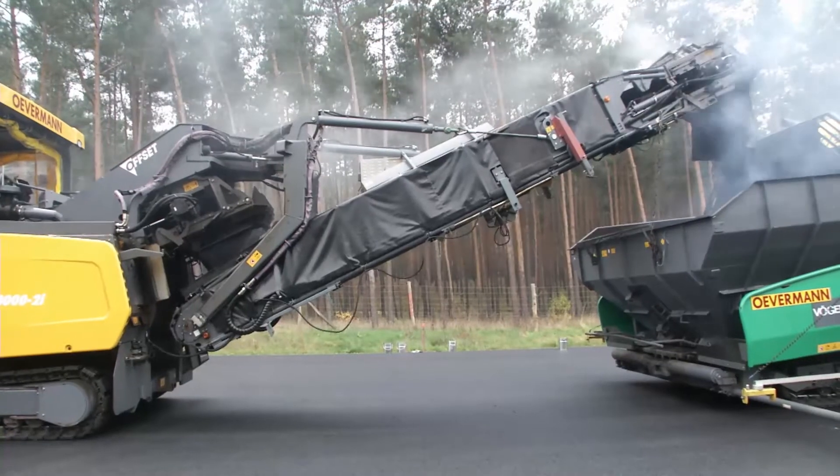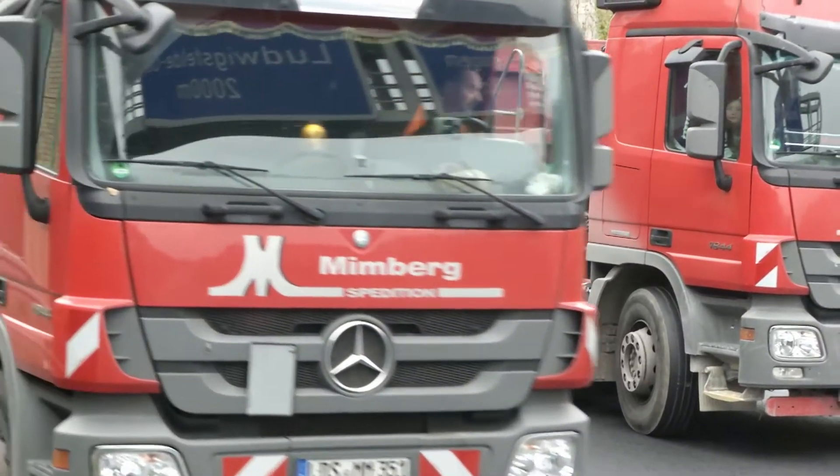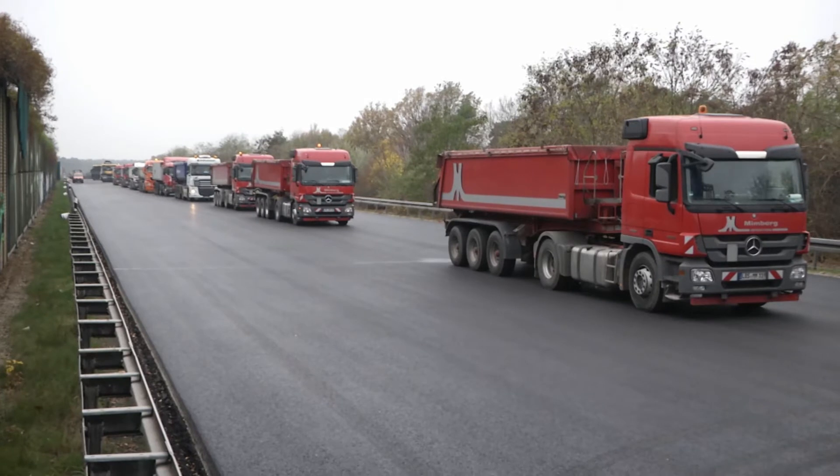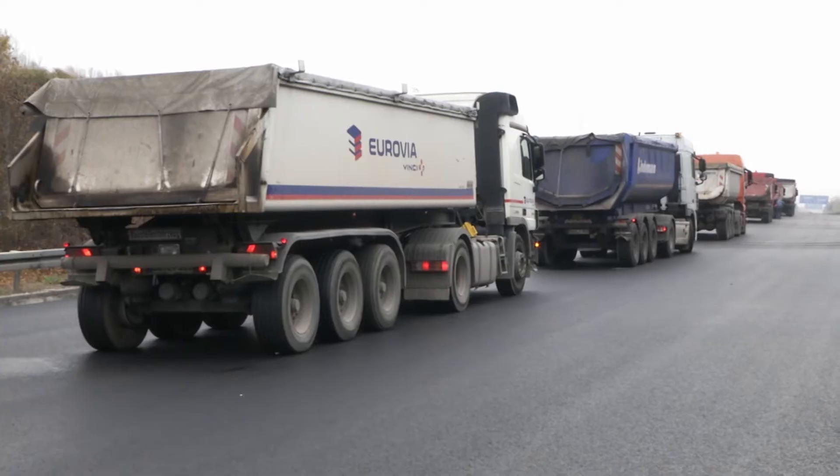To ensure a constant mix temperature, it's important for the material to be delivered by lorries with thermally insulated dump boxes. These prevent the asphalt from cooling in the corners and along the sides of the dump box.